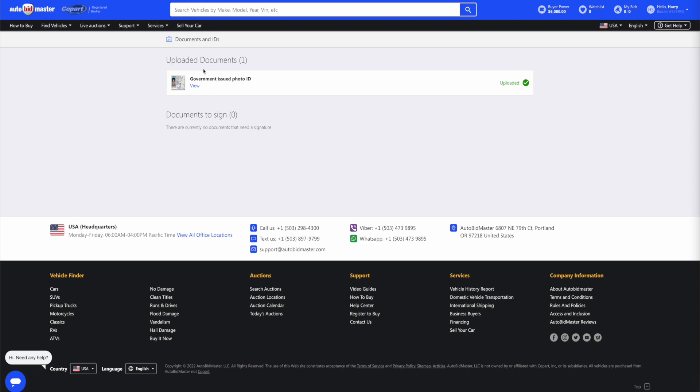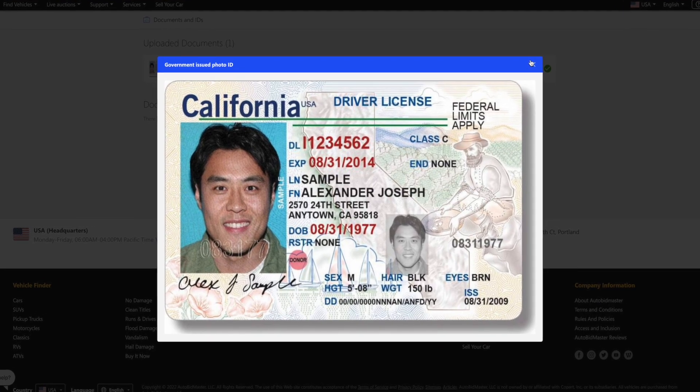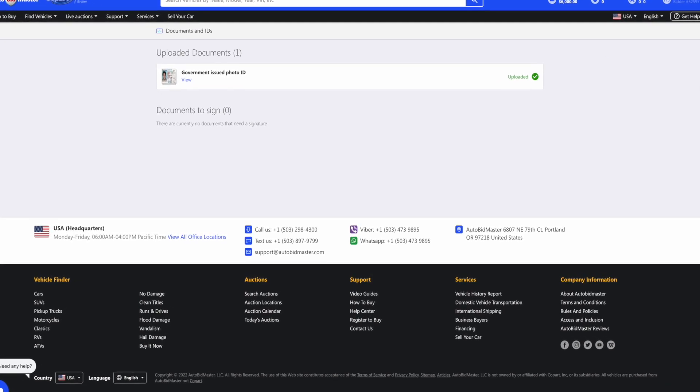Federal and state regulations require this ID to be on file for both the seller and buyer, to guard against vehicle theft and/or fraud.